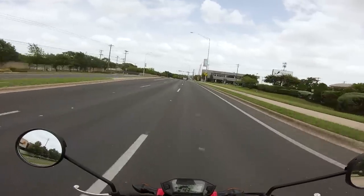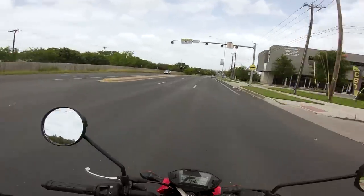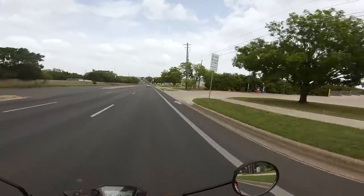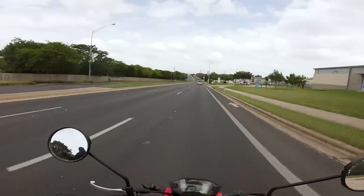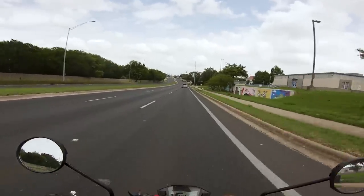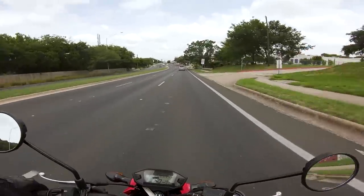Many years ago, a buddy of mine picked up a Grom, and I went over to his place. We were getting ready to go out for a ride — I was on my Daytona, he had his FZ09. And he was like, dude, I got this Grom. I was like, whoa, that's crazy, it's so small. And he's like, take it for a ride around the block. So I jumped on it, took it for a quick spin, and I was like, wow, this is so fun — this is so stupid and goofy. And I just loved it.